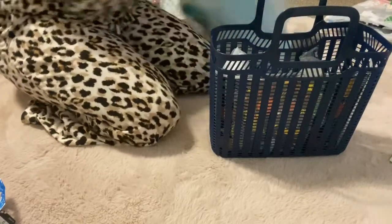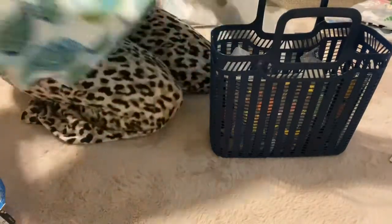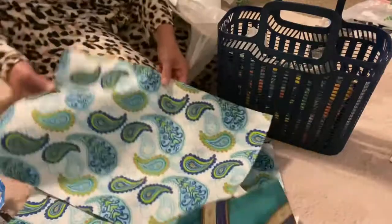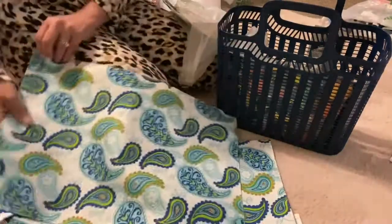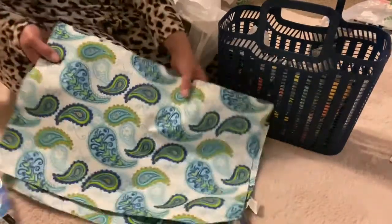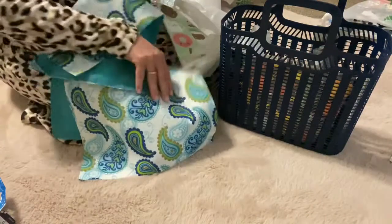I love paisley — so pretty! I got this and I thought I might take this apart on one part, stuff it, sew it back, and these would make really nice outdoor pillows. So yeah, I'm going to try it and see.